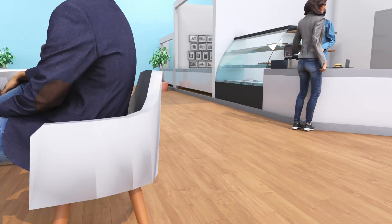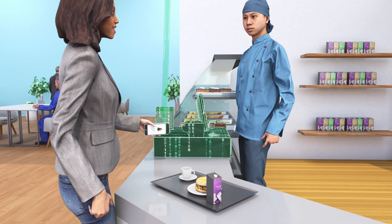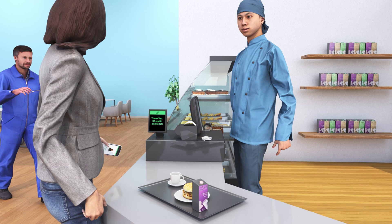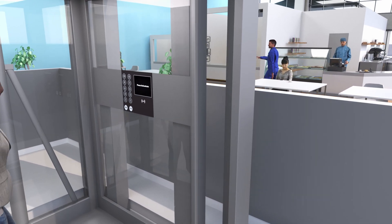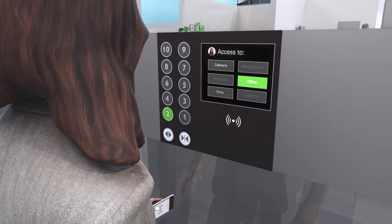In the cafeteria, payment is a snap. Just present the ID badge or smartphone at the register. After lunch, the elevator knows right where to go, and workers can get right down to business.